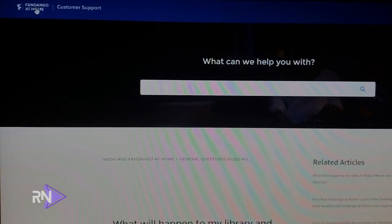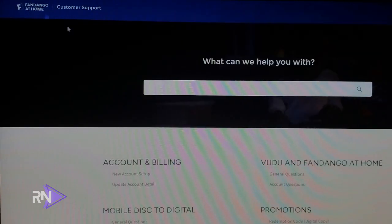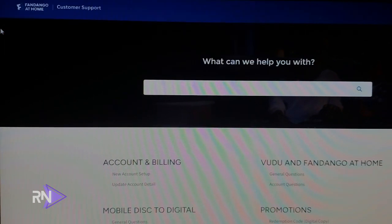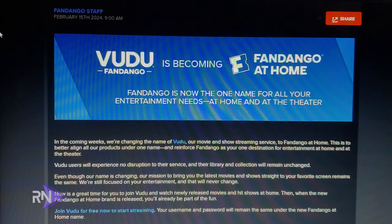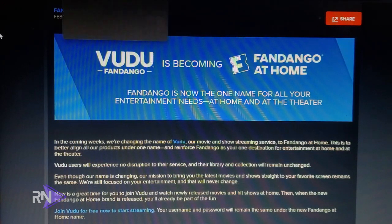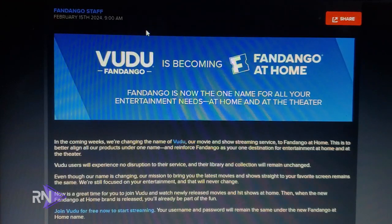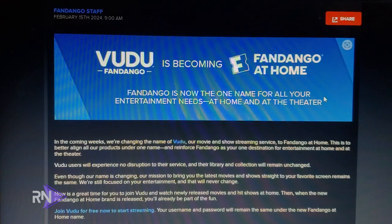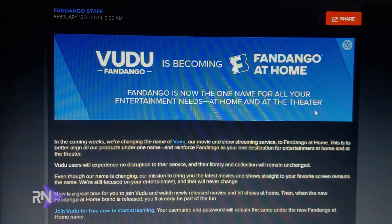Once again, Vudu is gone and in its place the name is now Fandango at Home. Everything you'd typically expect is exactly the same — your account, your library — the only thing that's changed is the name. That's it for this edition. Hopefully you got the most out of your Roku experience. Thanks for watching and I'll see you next time.